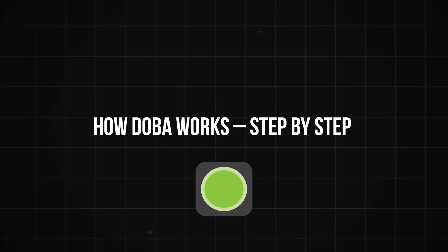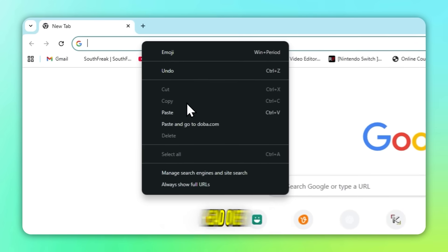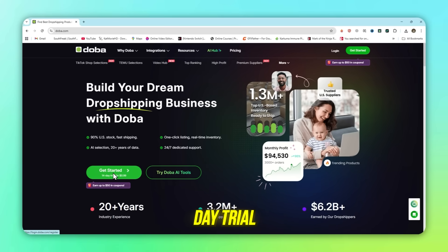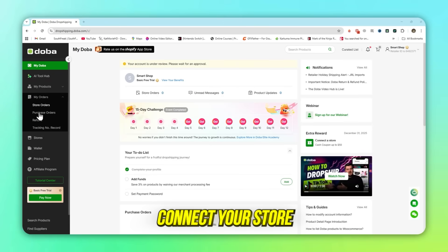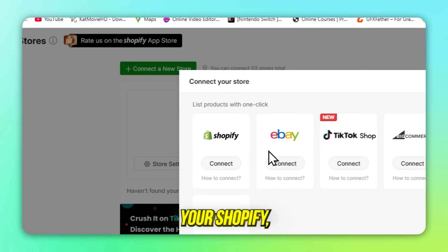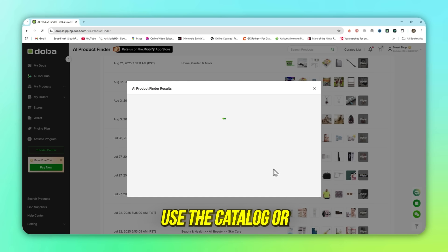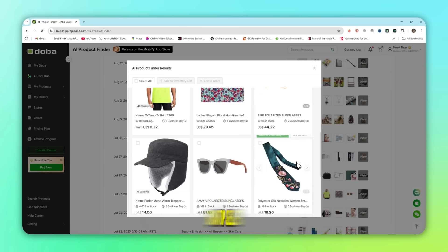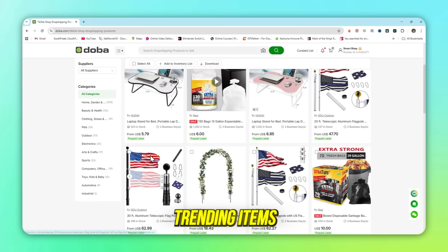Here's a quick breakdown of how to launch your business with Dooba. First, create your account — head over to dooba.com and sign up. They currently offer a 14-day trial for just 99 cents, which is perfect to test everything. Next, connect your store: in the dashboard, click 'connect a new store' and integrate your Shopify, Amazon, or eBay shop. Then find products using the catalog or AI Product Finder to search by niche, supplier, or shipping speed. Dooba's top sellers and TikTok Shop selections help you spot trending items fast.